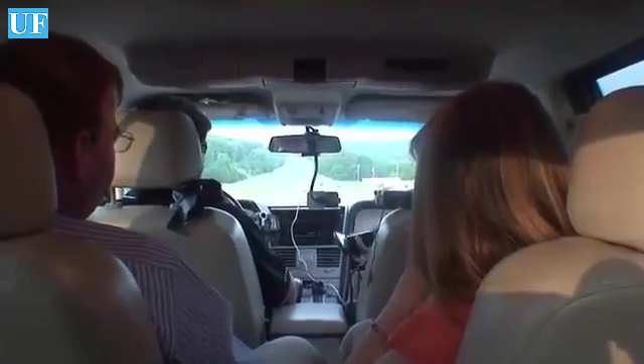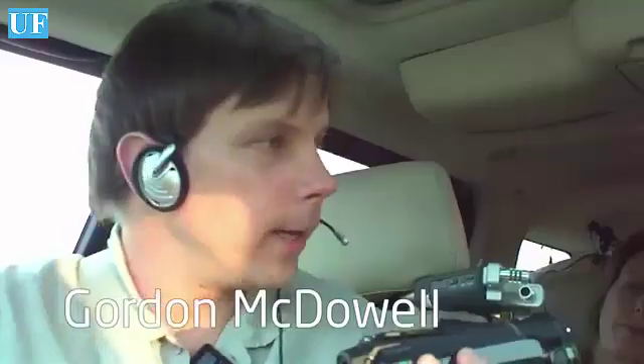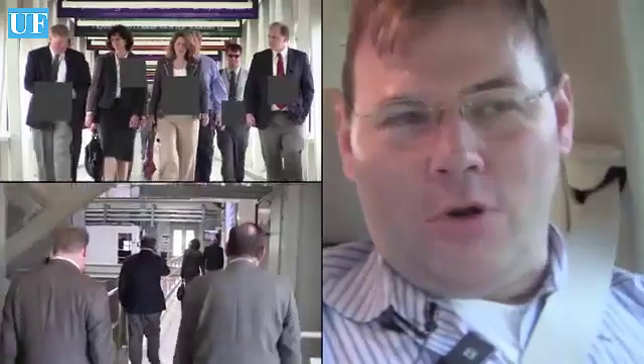This is a van filled with thorium advocates: Kirk Sorenson, Kirk Dorius, Baroness Brian E. Worthington, and myself. We're on our way to Oak Ridge National Labs right now to tour the facility, particularly the molten salt reactor experiment, Hyfer and SNS.